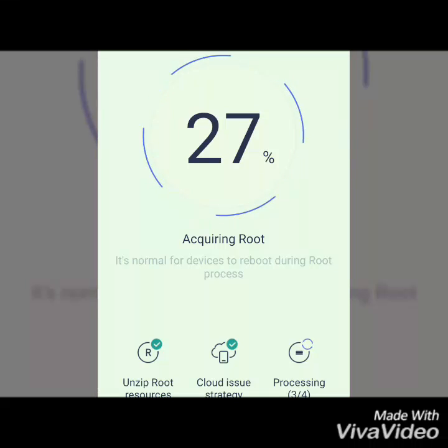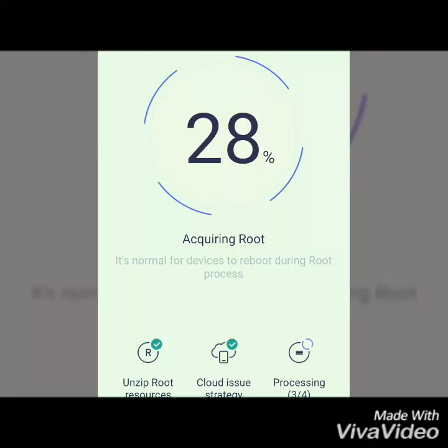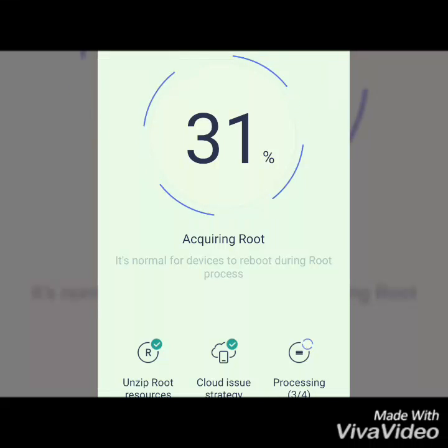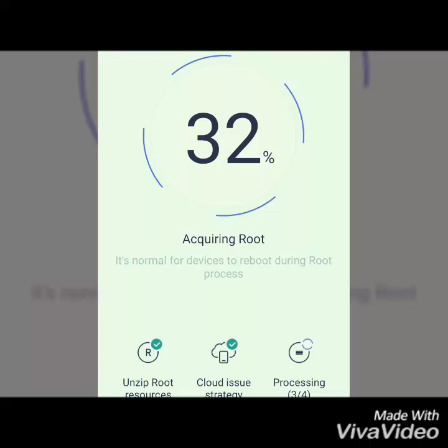As you can see, the device is now 25% rooted. I've already been a user of Redmi Note 4 and I ordered this on 23rd January at 12 noon.